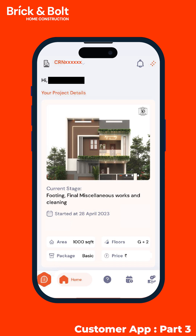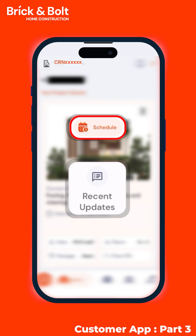In episode 3 of the Brick and Ball Customer App, we will dive into two more features: schedules and recent updates.